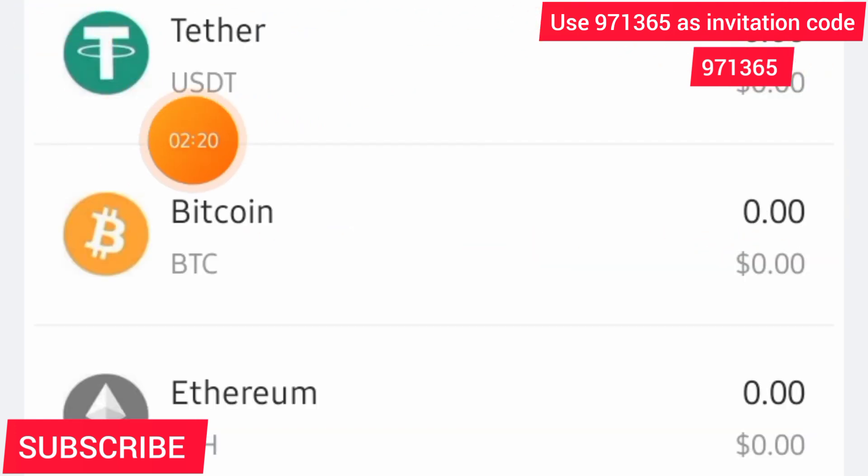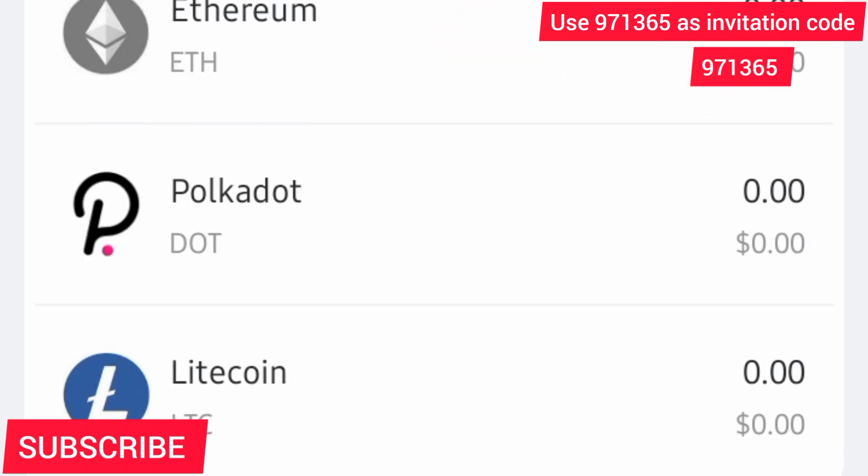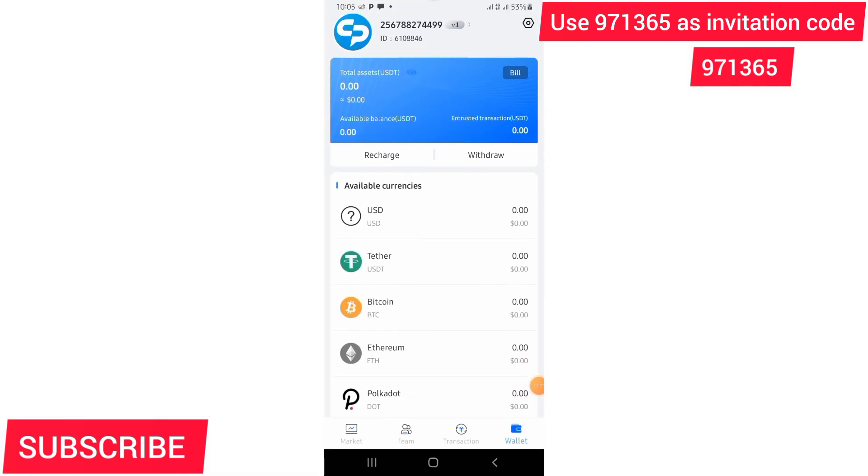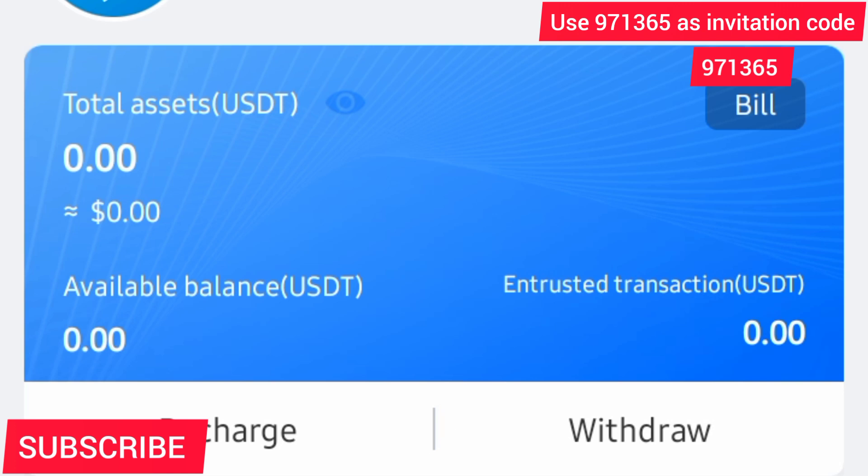We are going to be earning USDT, Bitcoin, Ethereum, Litecoin — all of these, just on our phones. After seeing the dashboard, if I zoom in you will see that right now I have 0.00 because I've just opened this account. But I'm going to show you how to recharge your account, how you can start earning, and how you will withdraw at the end.